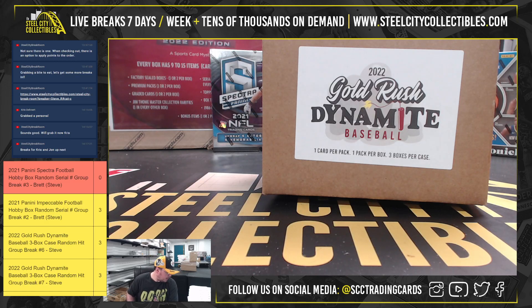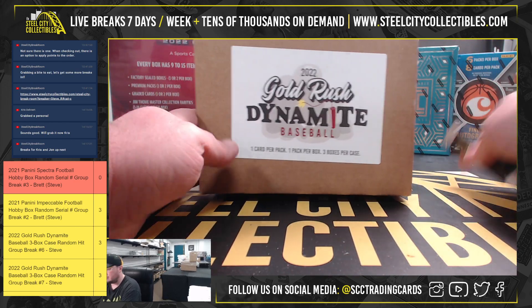Our next break here guys is for Chris. It's a 2022 Gold Rush Dynamite Baseball case. Good luck Chris.